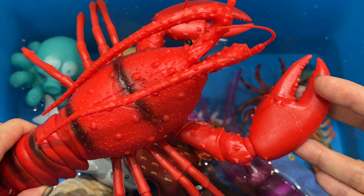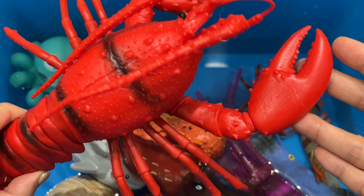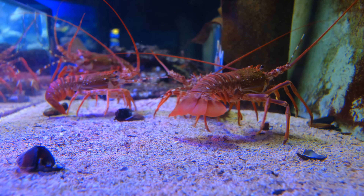Monkfish is a bottom dweller. It spends most of its life on the sandy or muddy ocean floor and can be found at depths of 3,000 feet. Monkfish is an ambush predator, which silently sits and waits for prey to appear.